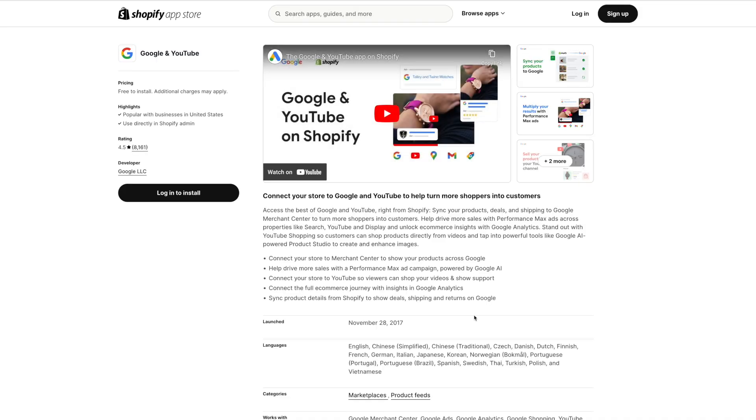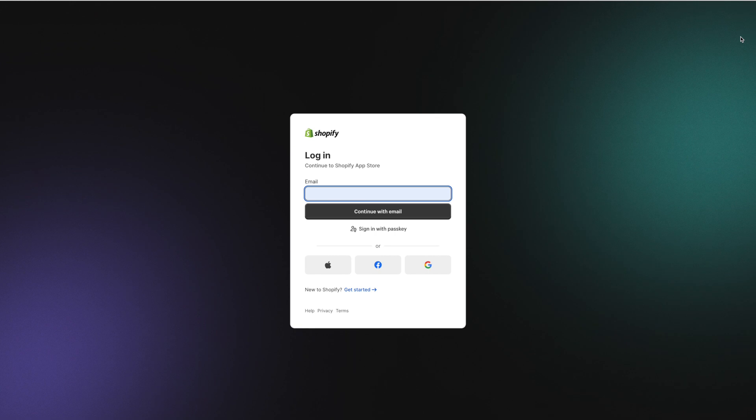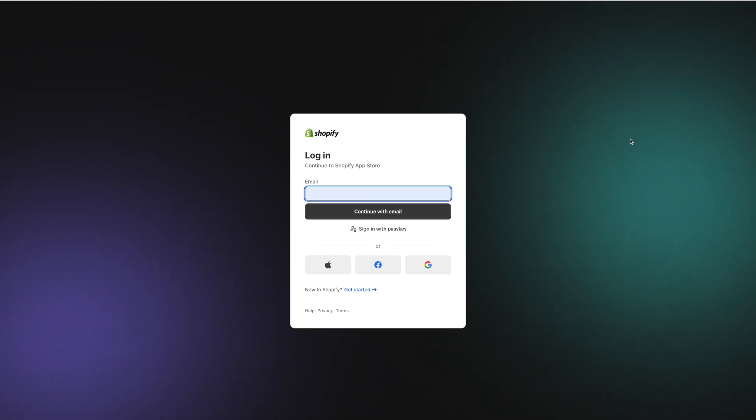Then we hit Continue. Once you hit Continue, it'll bring you over to the Shopify App Store page. You're going to choose whether you need to log in or sign up. We'll click on Log In since we already signed up, and it will take you to the login page where you can go ahead and connect to your Shopify store.